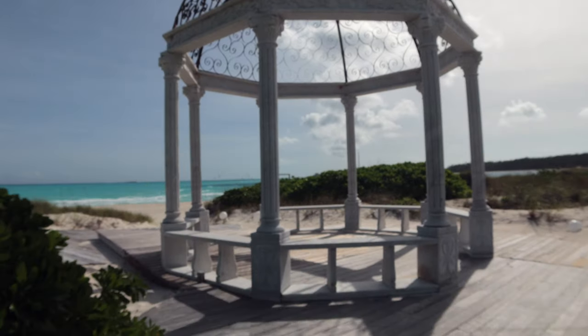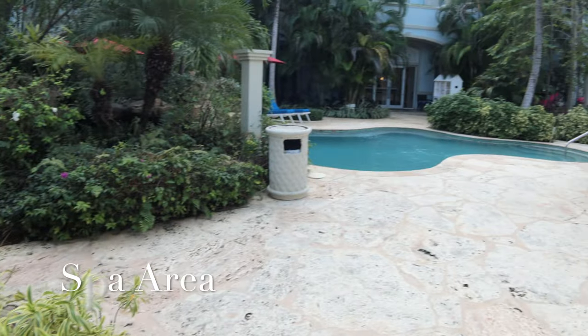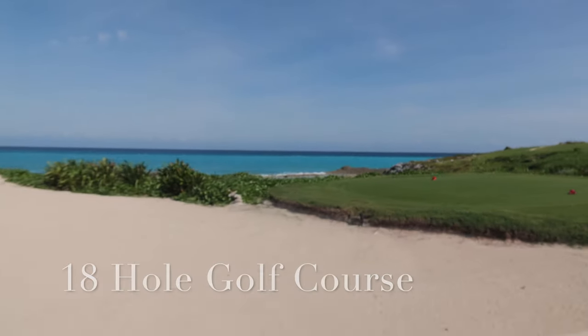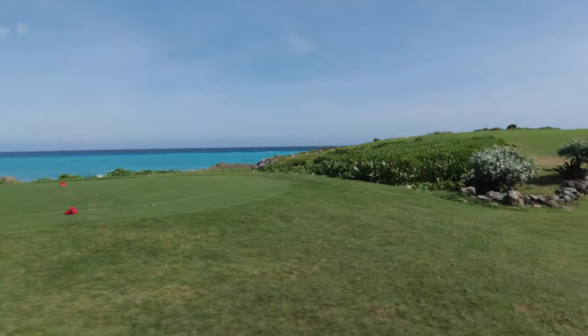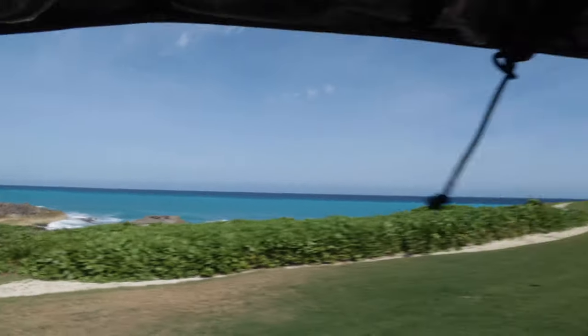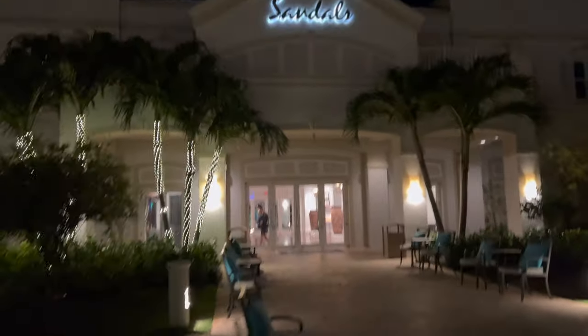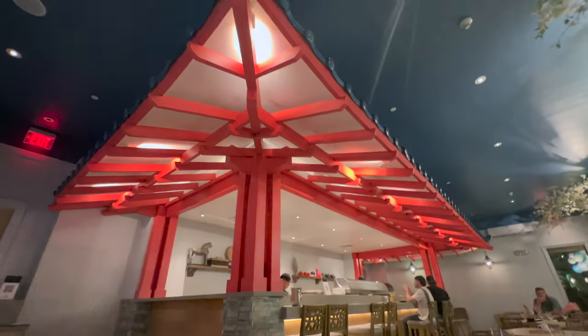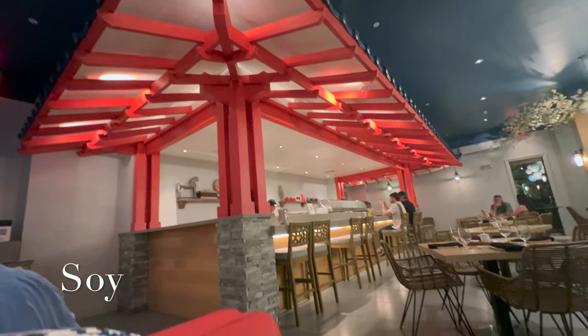Here we have another wedding ceremony option and the outdoor spa area. By the way, they have the largest spa out of any Sandals chain, so this is the best place to come and relax. And now we're on to the Emerald Bay golf course. I am not a golfer myself, but this golf course was absolutely beautiful. Green fees are included at this award-winning Emerald Bay golf course, and it is an 18-hole oceanside renowned golf course for its challenging fairways.